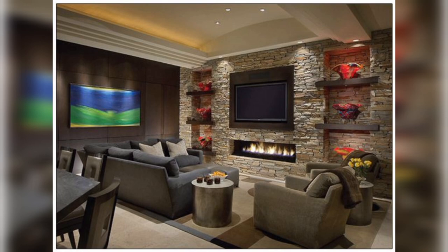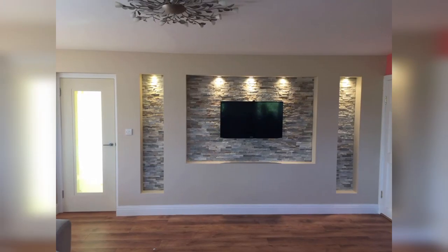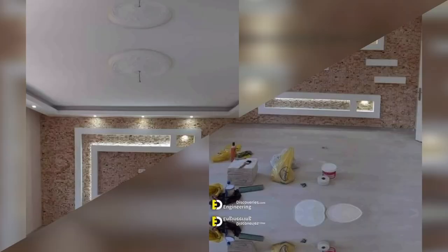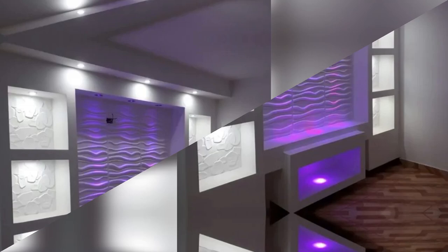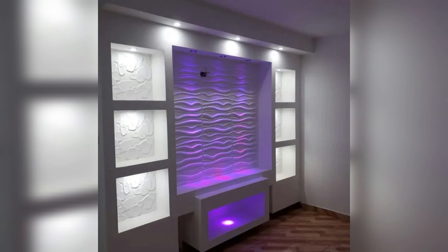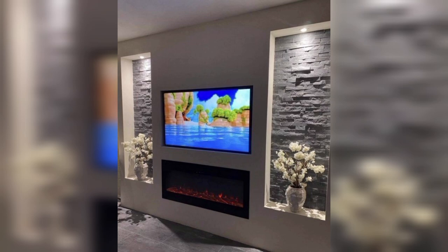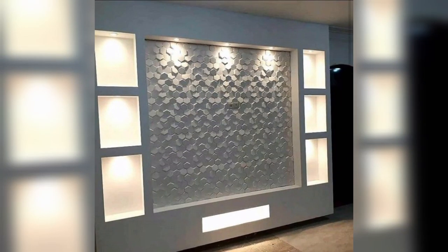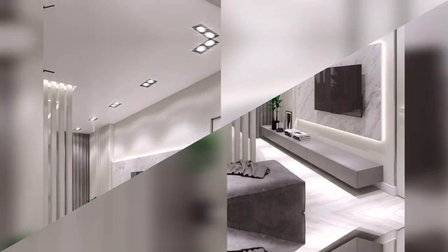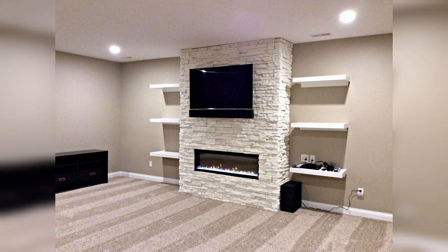Here we are back again with another amazing video. Today's video is about stone wall TV cabinet design ideas. As you all know, TV walls — the wall on which we mount our television set — invariably become the focal point of the room. It is the wall around which we gather, and it draws attention quite naturally.